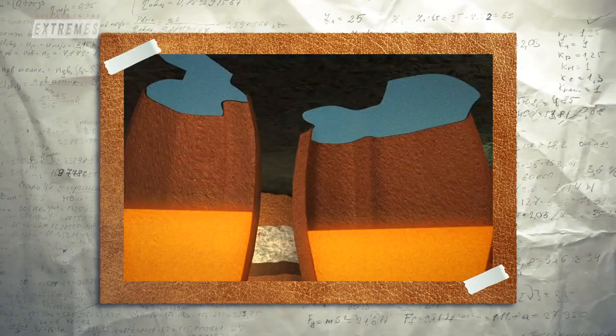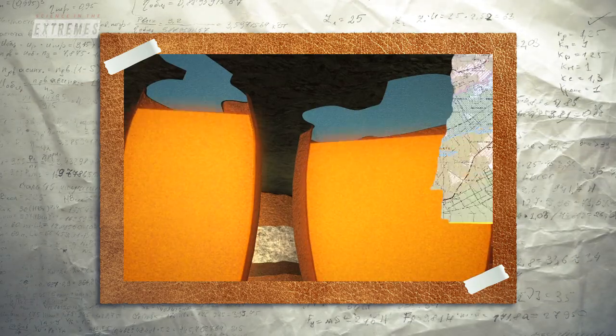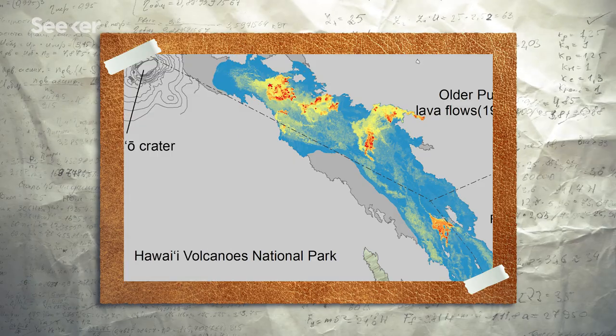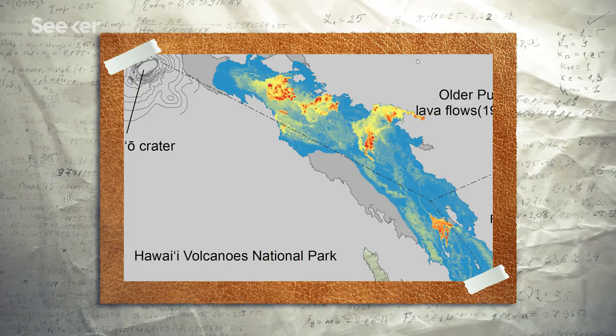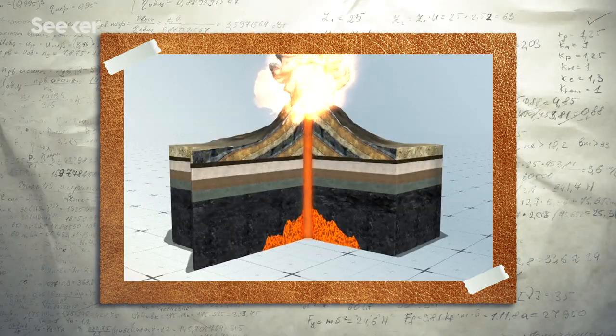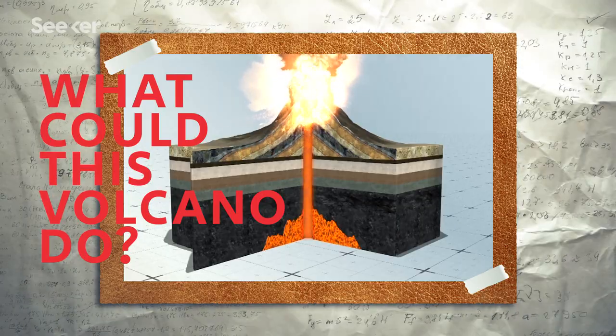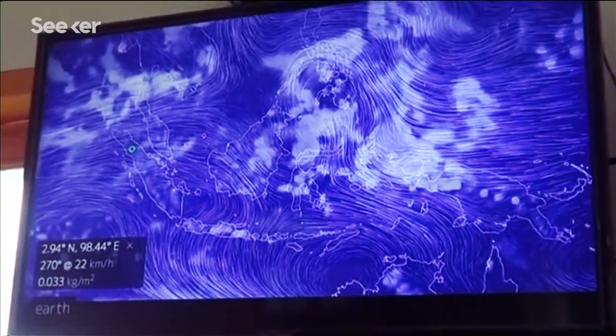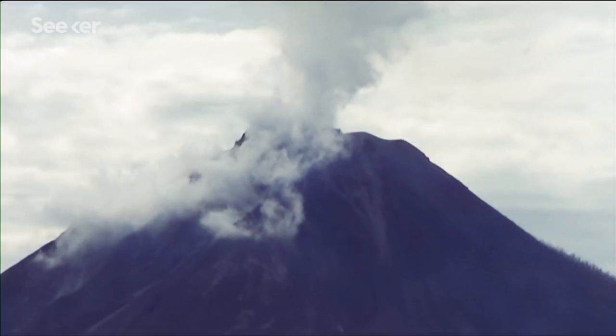A volcano could be building up pressure inside of it without any outward indications. We make hazard maps, we look at old lava flows, map out where the lava has gone previously, and then say worst case scenario, what could this volcano do? A lot of the data that we collect when we're out in the field is used to make models and help to try to forecast eruptions.